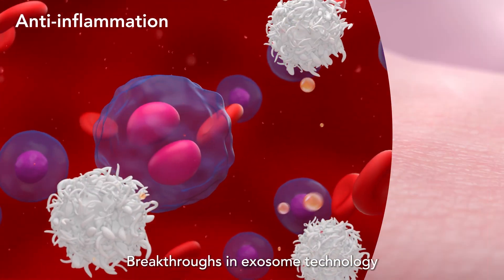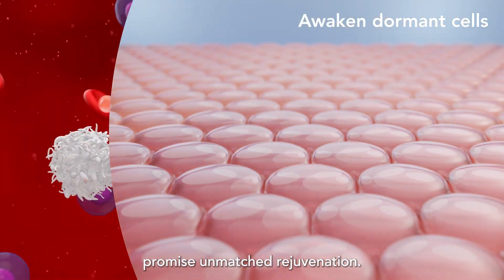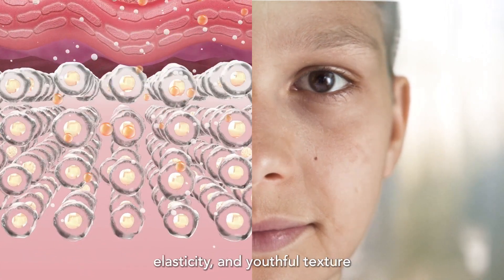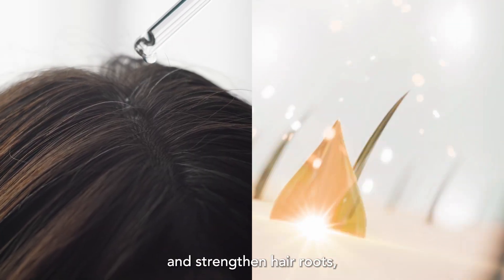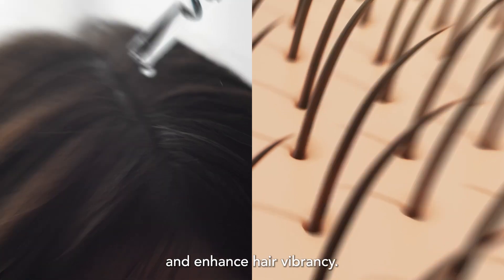Breakthroughs in exosome technology for skin aesthetics and hair restoration promise unmatched rejuvenation. Exosomes diligently restore skin health, elasticity, and youthful texture like never before. Exosomes also activate the scalp and strengthen hair roots, infuse new life into follicles, and enhance hair vibrancy.